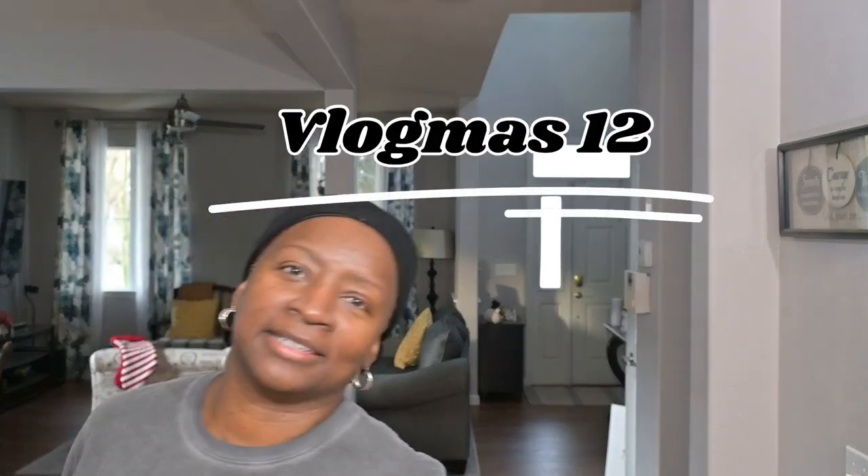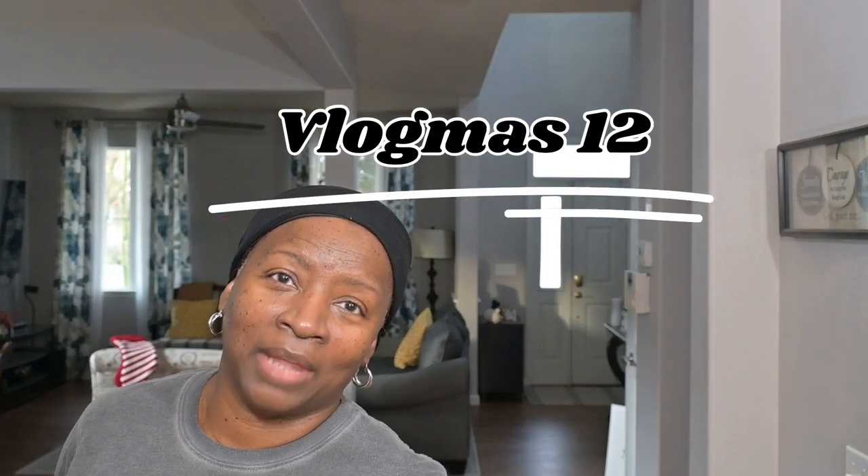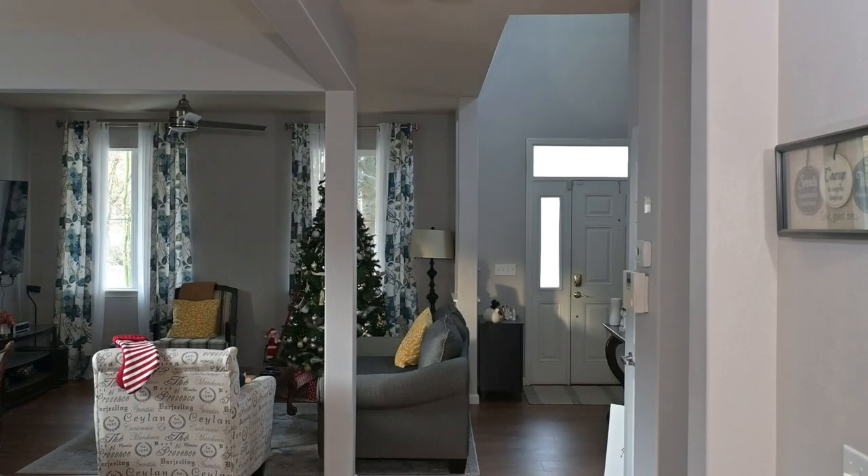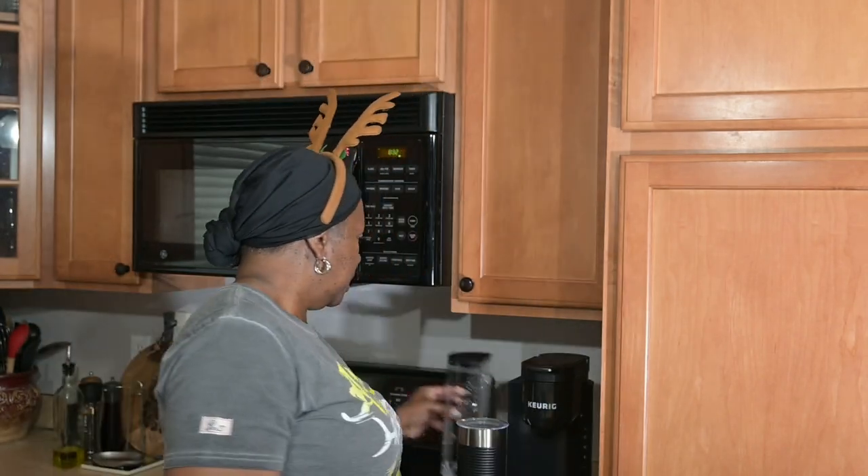Good morning beautiful people, it is day 12 and vlogmas continues. If you watched yesterday's video, you remember this kicks off the travel prep that Bill and I are getting ready for tomorrow night. This is part two.